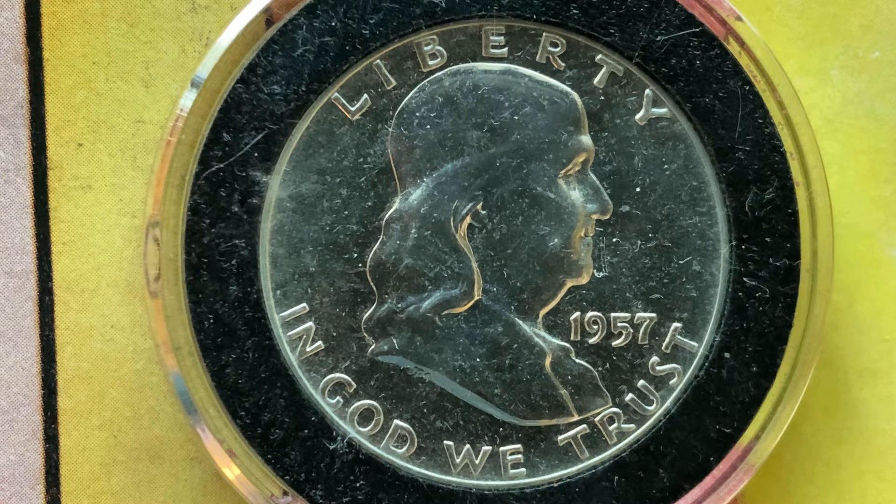And after this video is over, check out the link below this video in the description section to see a cool coin from the Philippines. That video currently has over 2,100 likes, over 5,600 comments, and over 63,000 views. Let's get that video to over 5,000 likes, over 10,000 comments, and over 100,000 views.